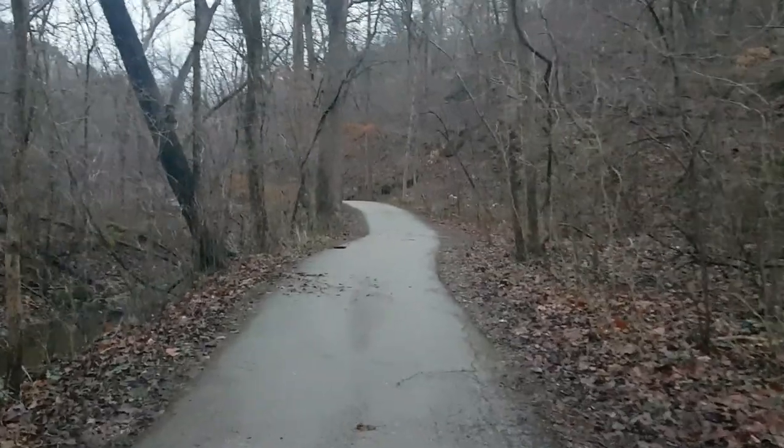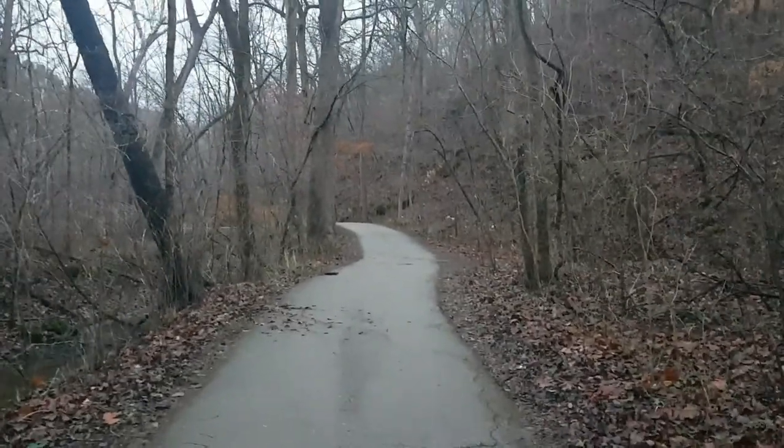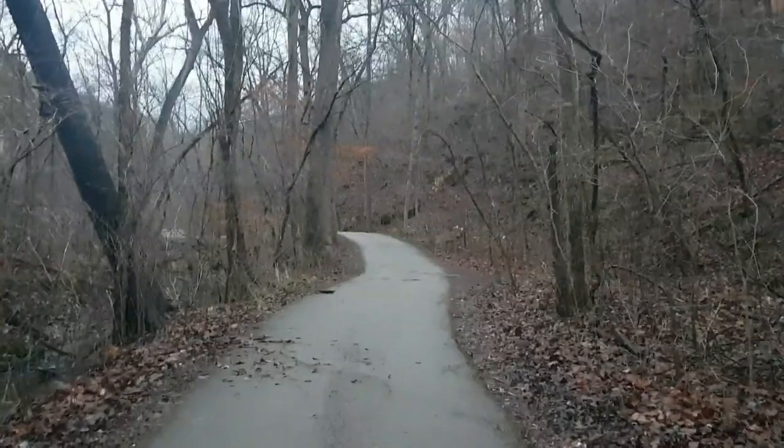I don't want to walk all the way down there, but I think I'll end the video here. Hope you enjoyed my tour of Ha Ha Tonka. See you next time.